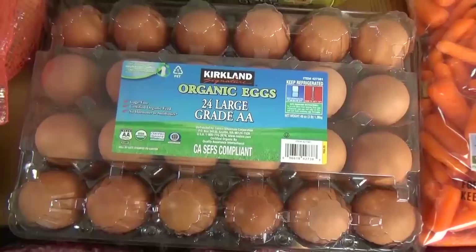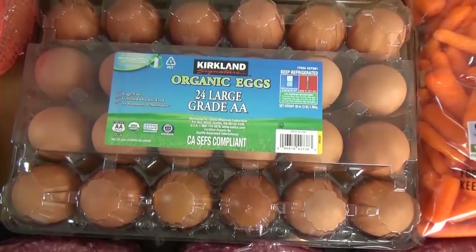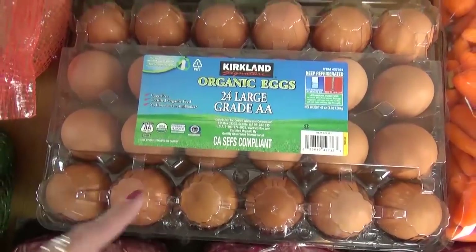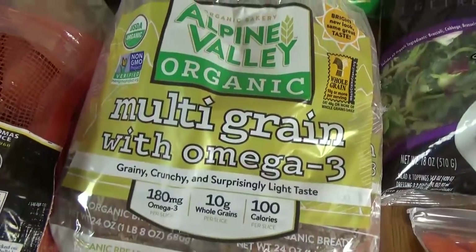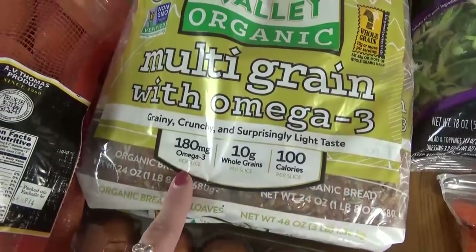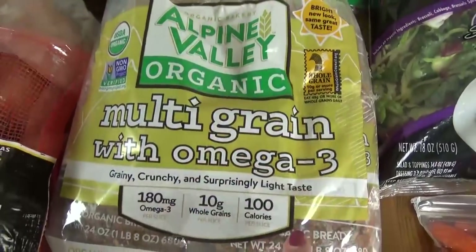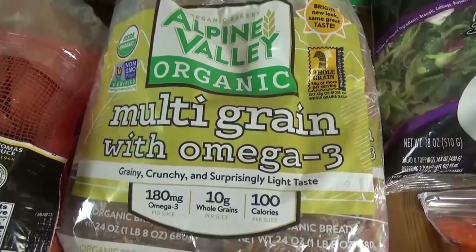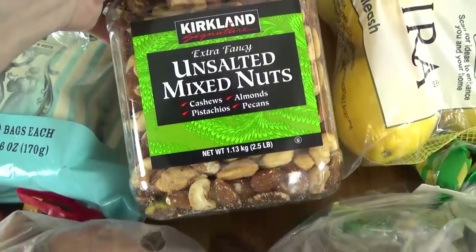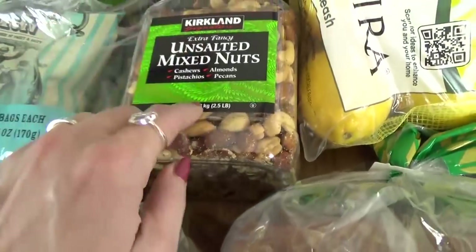We also got another carton of eggs this week. We've been going through eggs like crazy, so we got this 24 pack of organic eggs, and a double pack of this multigrain bread — it has oats and seeds on it, it's pretty good. One of these loaves will go directly into the freezer. My husband put these in the cart: these are extra fancy unsalted nuts. He likes to snack on those.